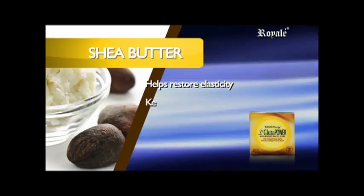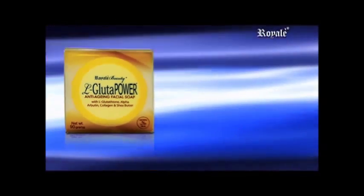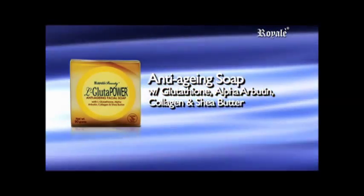Benefits your skin by keeping it clear and smooth. L-Gluta Power Anti-Aging Facial Soap with Glutathione, Alpha Arbutin, Collagen, and Shea Butter.